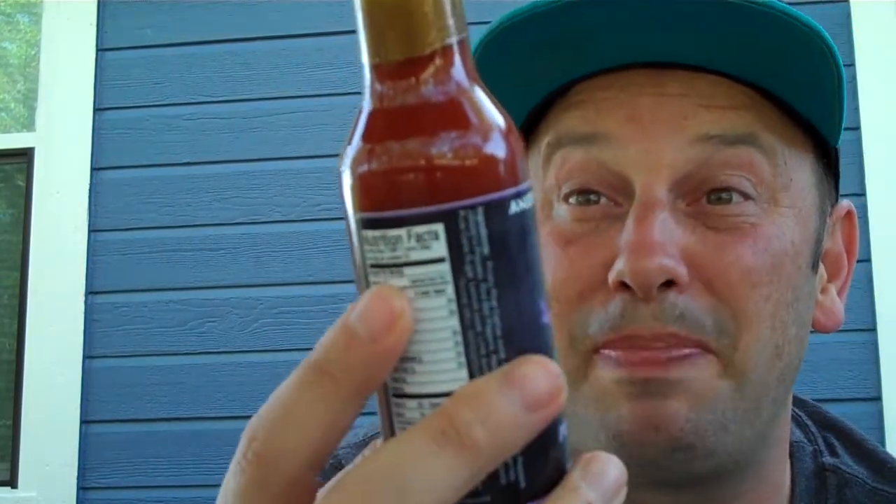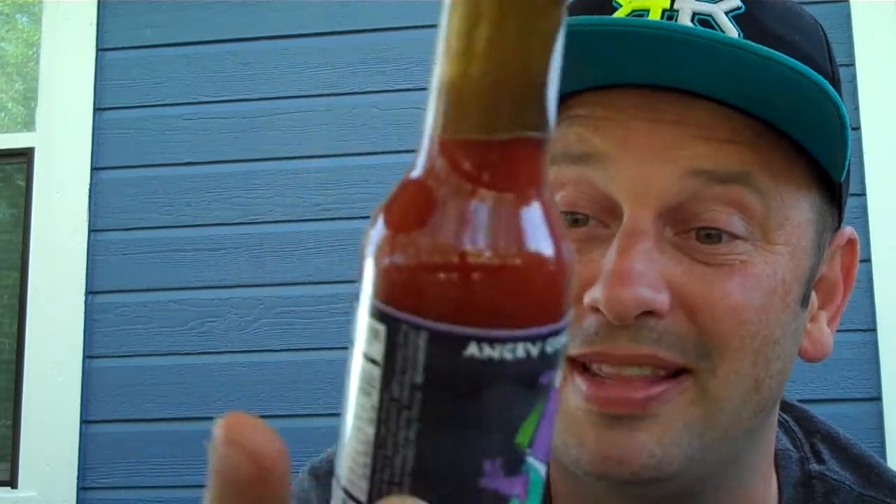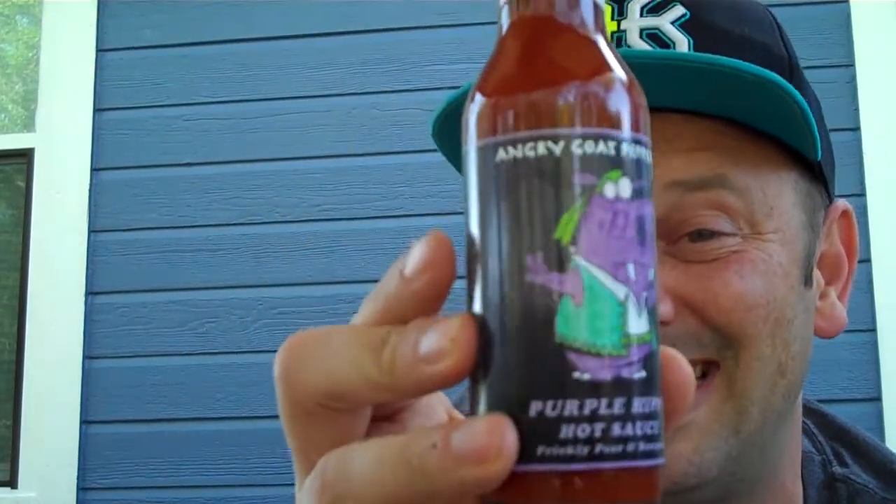Prickly Pear. Now this ended up being a 2016 Scovy Awards winner. This is a sauce coming in on an 8 out of 10 scale when it comes to heat. If you love Prickly Pear, you may like this. If you don't, who knows? But let's find out.